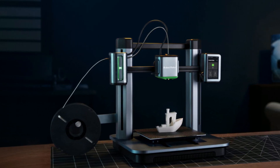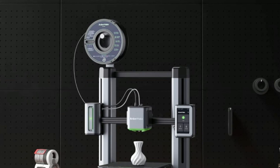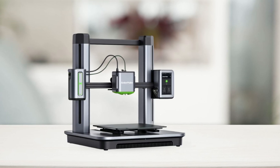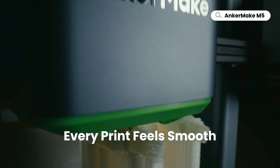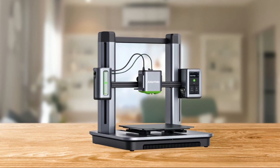Despite its speed, this 3D printer doesn't compromise on quality. With a precise 0.1mm detail, this printer can achieve accuracy even at 5x speed, due to its new ultra-direct extruder and integrated die-cast aluminum alloy structure. This ensures that your prints are smooth and precise in every 0.1mm thick layer, eliminating the need for sanding.